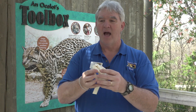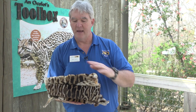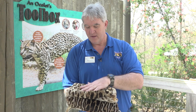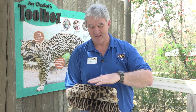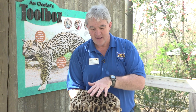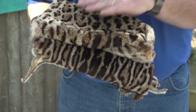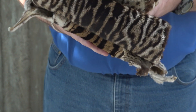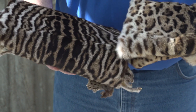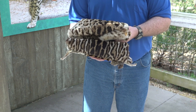I want to show you a couple of hides now — these are real, from animals that have passed away at a zoo or in the wild. The one on top is an animal that used to live here. It's a neat example of a United States pattern — a little lighter in color. Then the darker one gives you an idea of the difference in pattern between different types of ocelots depending on where they're found.